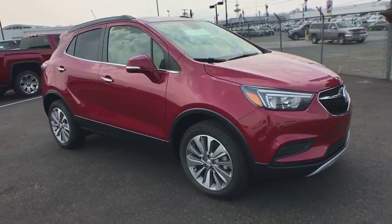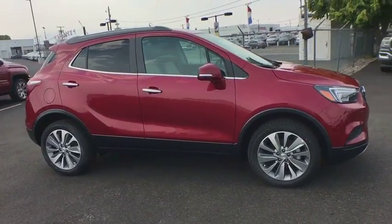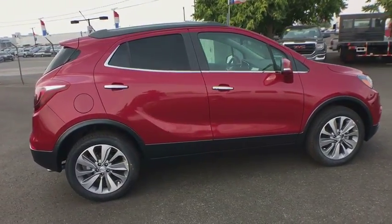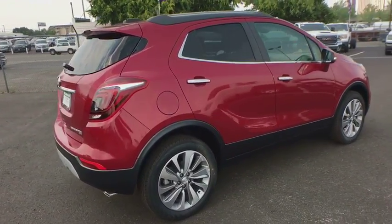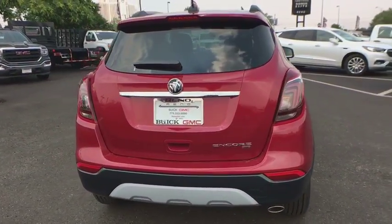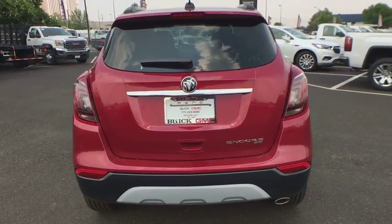2019 Buick Encore. The Encore captures Buick's traditional strengths while demonstrating luxury and style in a petite size. It's amazingly quiet at freeway speed, and the suspension engulfs pavement imperfections, providing passengers with a pampered ride.